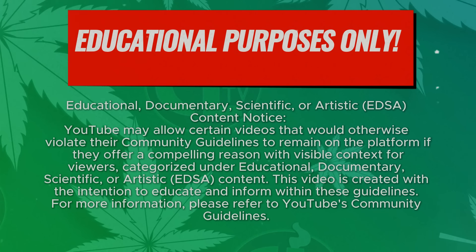This video is for educational purposes only. Welcome to CLTV, my name is Rob and this is an episode of Blunt Brothers.